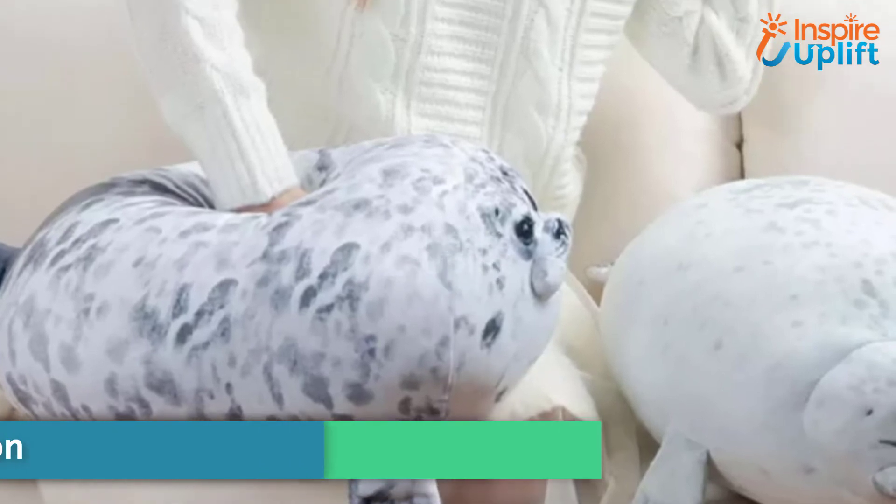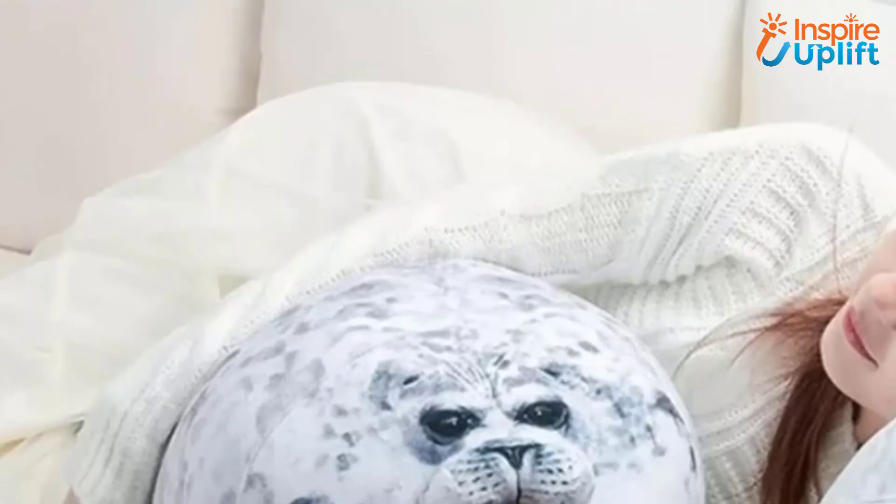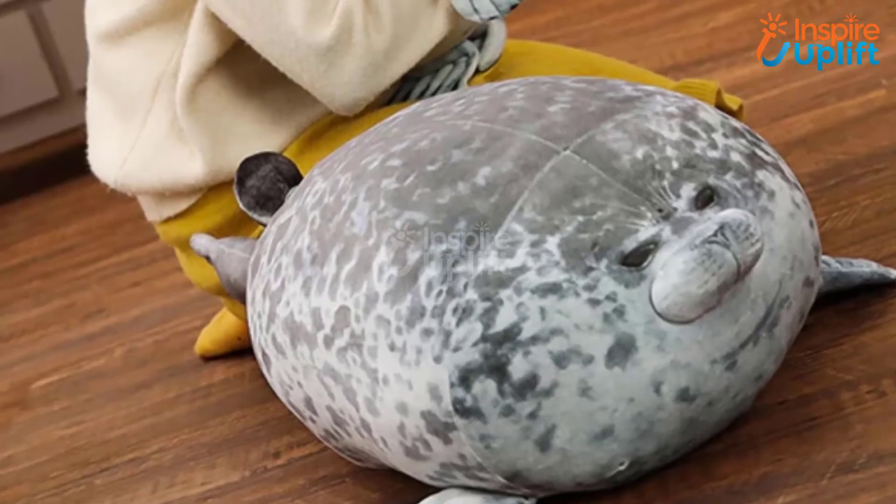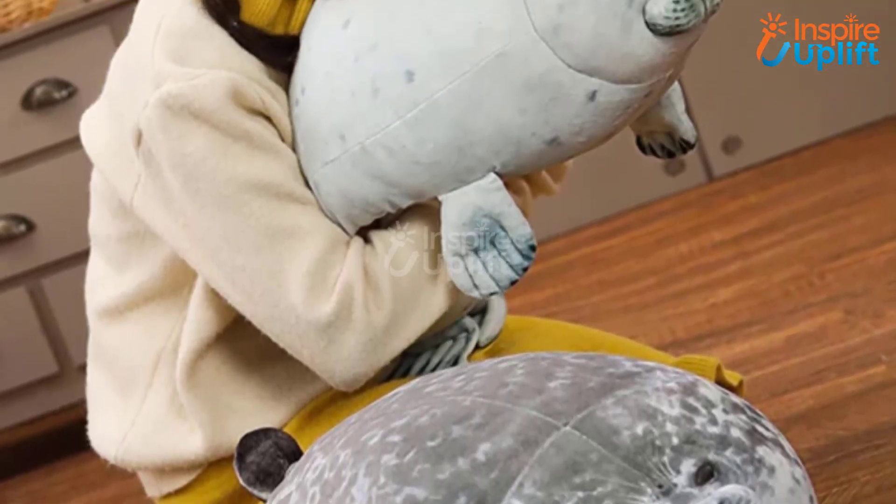At number 2 we have plush pillow and cushion. The fat seal plush pillow is made of cotton and is so soft that your head will sink into it when you crash on it. The chubby seal pillow can effectively become your new pillow-fighting weapon.